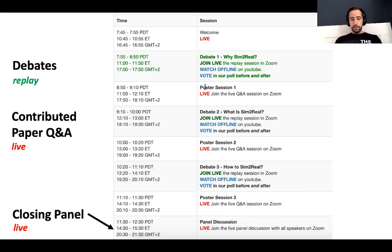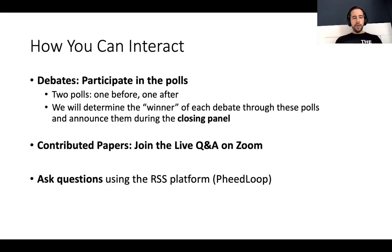Finally, there will be a closing panel. In this closing panel, which will also be live, we will invite all of our debate participants — first to wrap up the workshop and do a small retrospective about the debates and what we've heard, but we will also announce the winners of each debate using the results from the polls. To summarize how you can interact with us today: for the debates, please participate in the polls. There will be two polls, one before and one after each debate, and we will critically rely on your contributions to these polls to determine the winners.